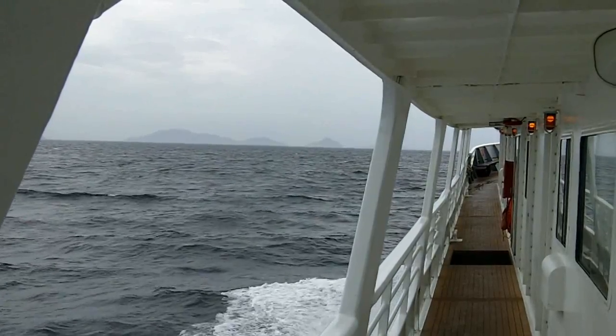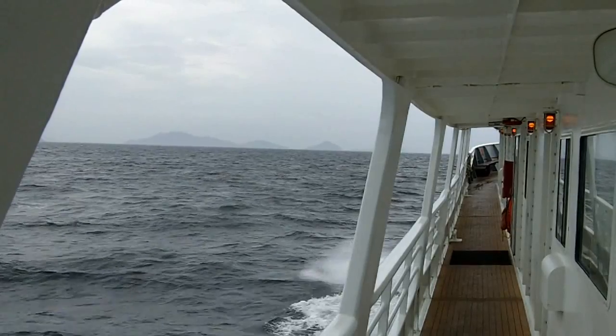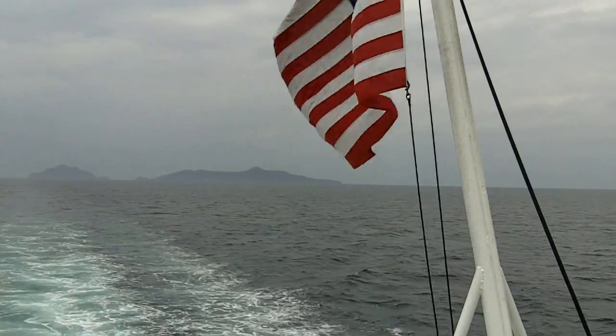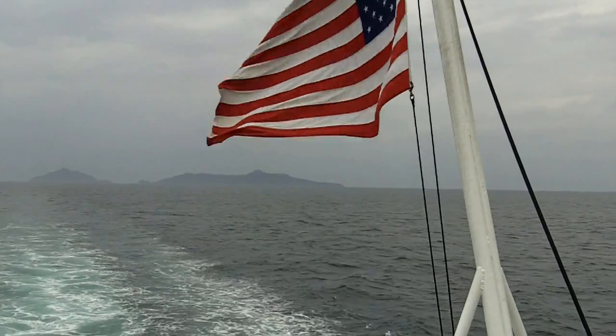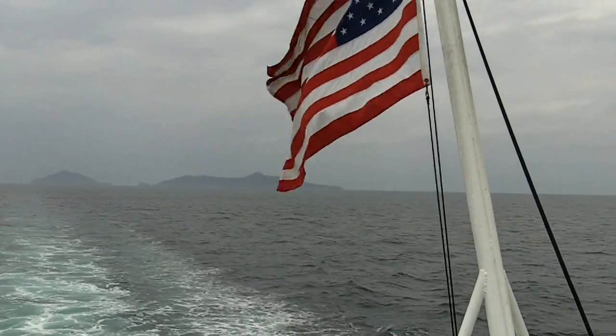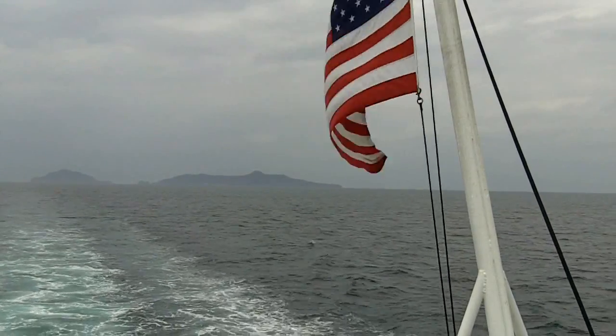Hello friends, I'm from Panama, aboard the Sea Lion. This is the view off the back of the Sea Lion ship, where we find the American flag — so this is an American vessel. We're in the Pacific Ocean off the coast of Panama.